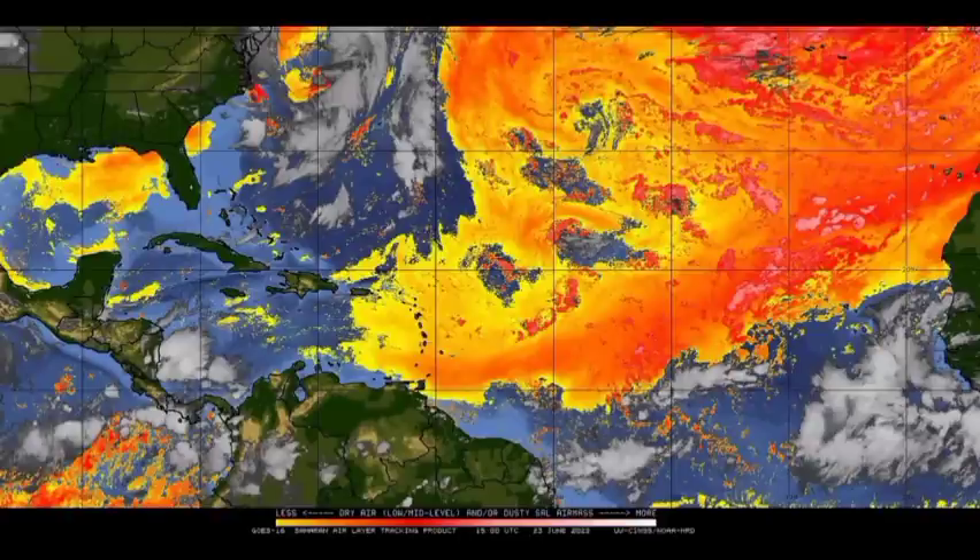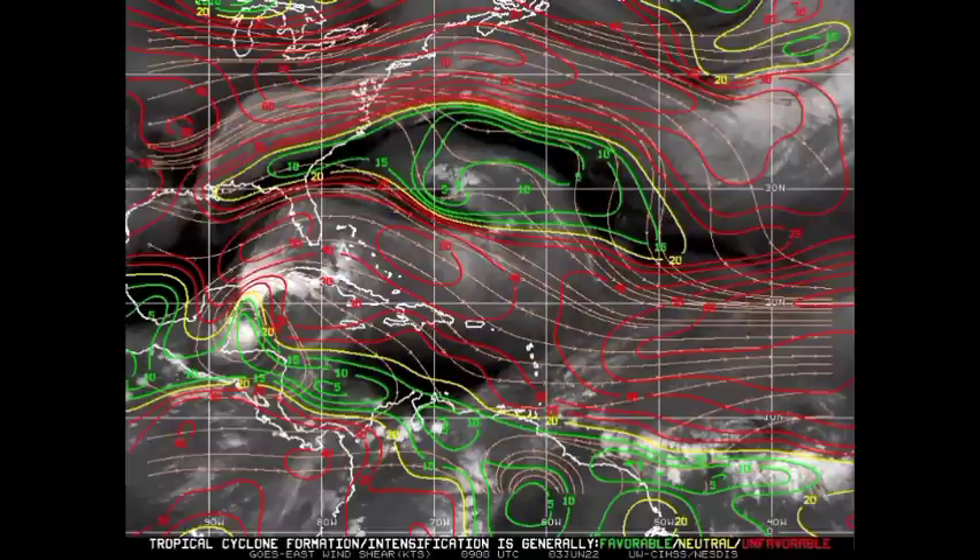Let's look at other factors such as dry air. On this map, when we have more oranges and reds, that indicates an abundance of dry air. If this wave continues moving to the west and not into that region of heavy dry air, it is going to be in favorable conditions in that regard. Next, wind shear has to be conducive as well — it's something that changes regularly. It is likely that this system could accelerate into conducive conditions that will enable intensification.